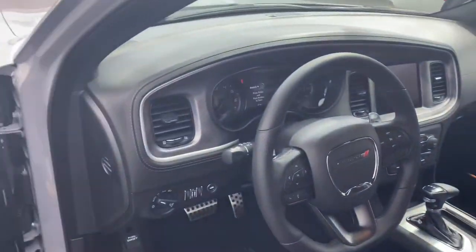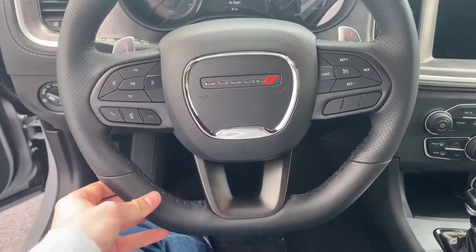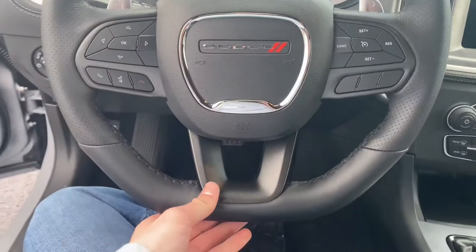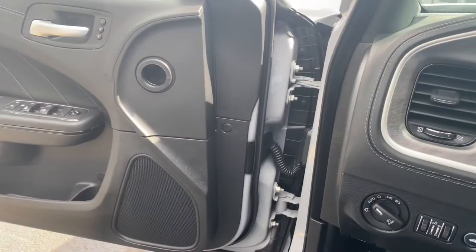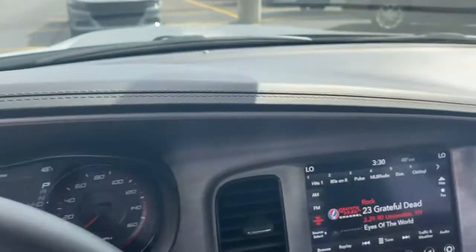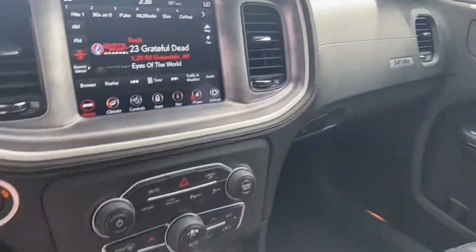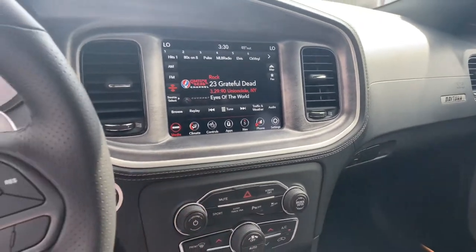On to the interior. The first thing we're greeted with is the flat-bottom steering wheel — really nice option. If there's one thing I wish my RT had, it would be that flat-bottom steering wheel. You got the stitching on the dash, premium leather with that Daytona logo on the side, and the seats are heated and ventilated. You also get sport mode and the super track pack.